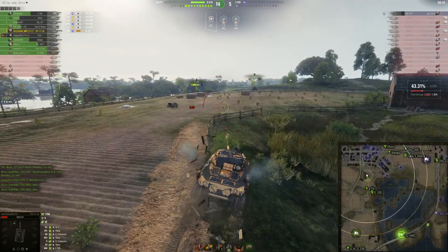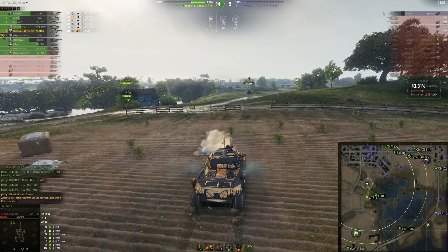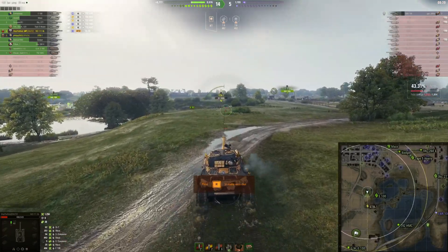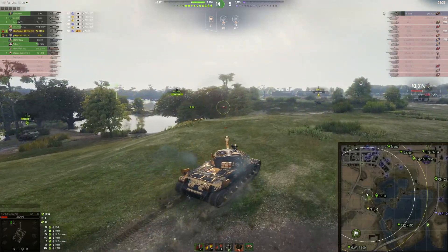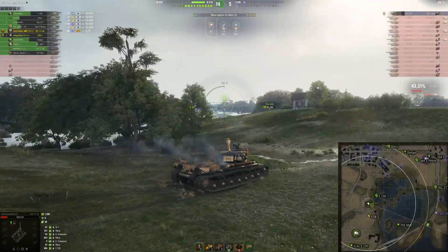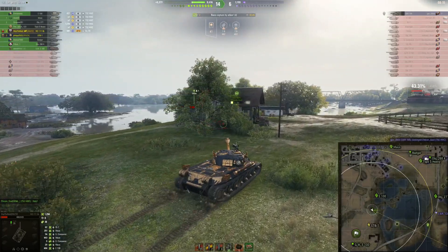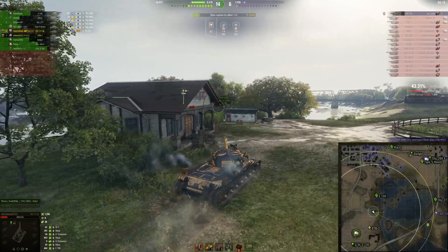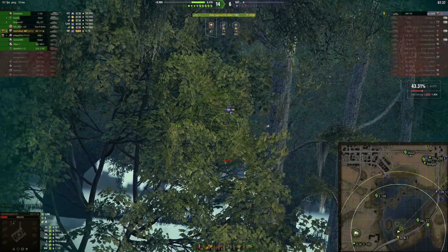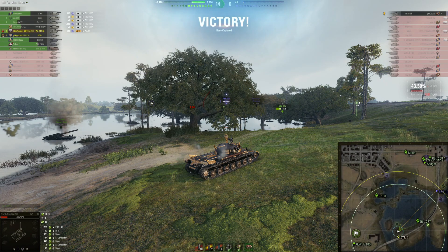It is World of Tanks, so everything doesn't have to make sense. Let's get a little Brothers in Arms medal out of this battle as well. Hopefully we are not going to die, because STB-1 is one shot. EBR spotted the artillery right over there. EBR flanked our guys, and this game is a victory with 519 damage done at the end — so 1,800 damage total.